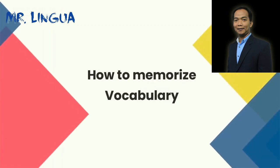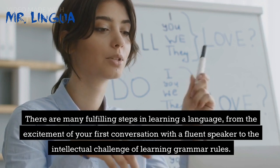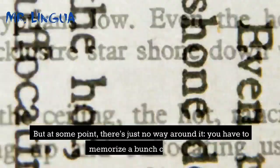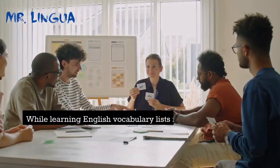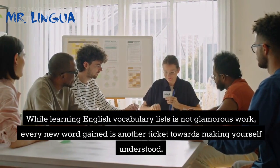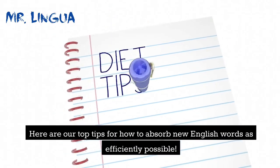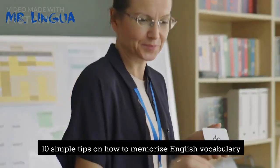How to Memorize Vocabulary. There are many fulfilling steps in learning a language, from the excitement of your first conversation with a fluent speaker to the intellectual challenge of learning grammar rules. But at some point, there's just no way around it — you have to memorize a bunch of words. While learning English vocabulary lists is not glamorous work, every new word gained is another ticket towards making yourself understood. Here are our top tips for how to absorb new English words as efficiently as possible.